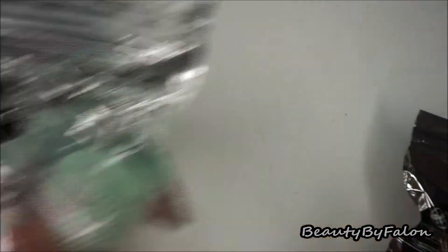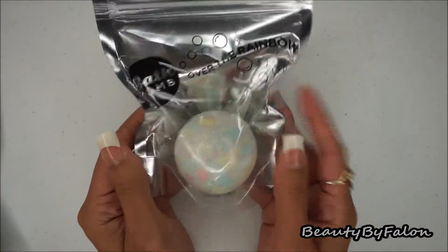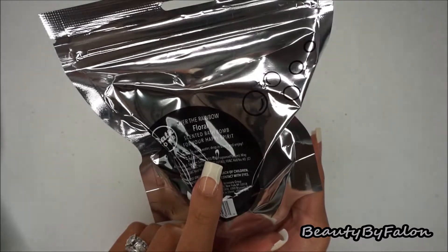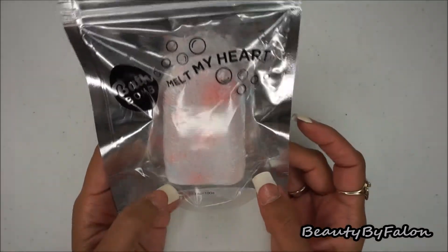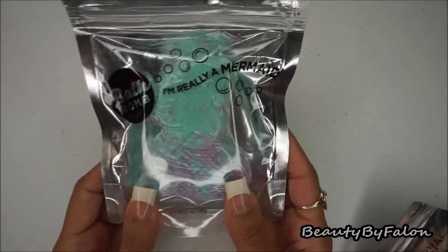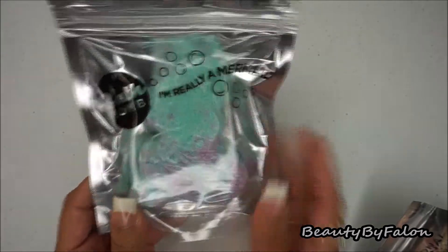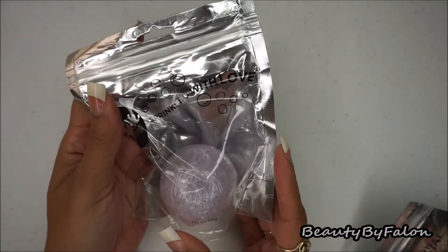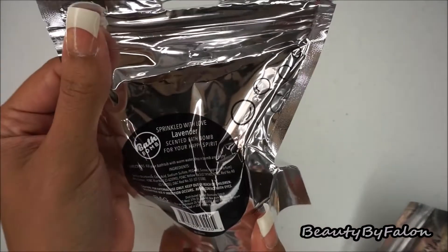This one is called Over the Rainbow and it's floral scented. This one is in the shape of an ice cream cone called Melt My Heart and it's cherry scented. This next one is called I'm Really a Mermaid — it's in the shape of a mermaid and it's coconut scented. This one is called Sprinkled with Love, it's purple and lavender scented.